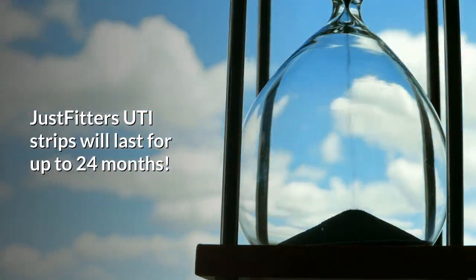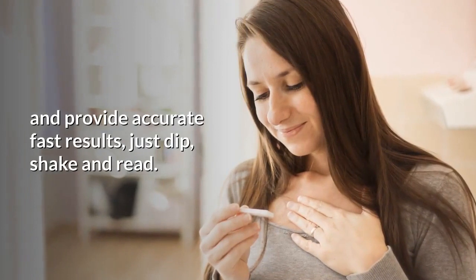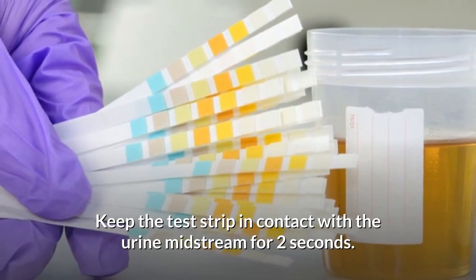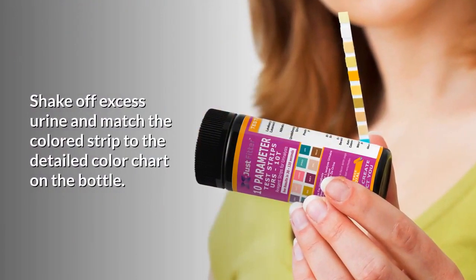JustFitter's UTI strips will last for up to 24 months and provide accurate, fast results. Just dip, shake, and read. Keep the test strip in contact with the urine midstream for two seconds, shake off excess urine, and match the colored strip to the detailed color chart on the bottle.